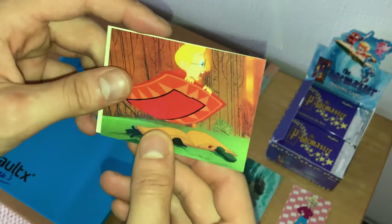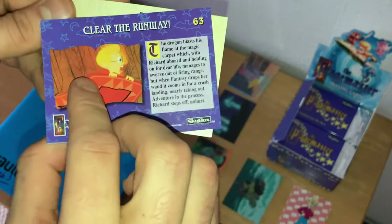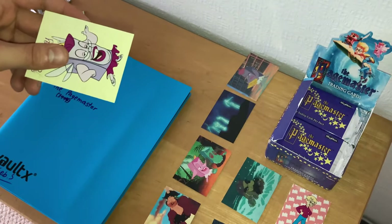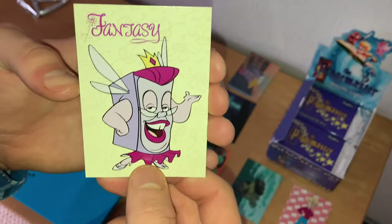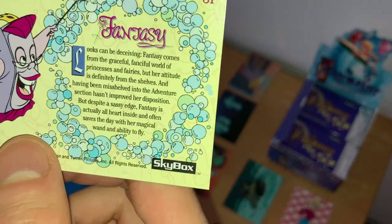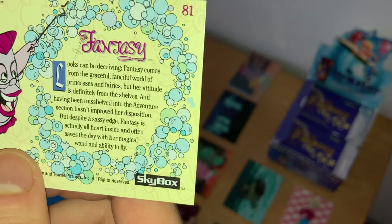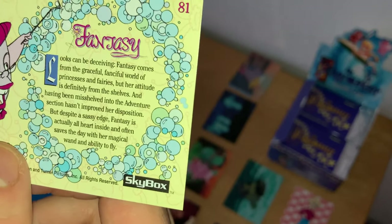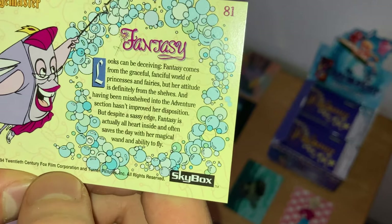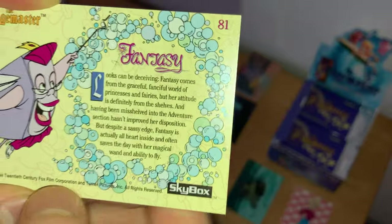Two cards left: Richard Tyler on the magic carpet, about to grab Adventure underneath it — 'Clear the Runway,' card number 63. And the final card: another character card, Fantasy, played by Whoopi Goldberg. Fantasy comes from the graceful, fanciful world of princesses and fairies, but her attitude is definitely from the shelves. Having been mis-shelved into the adventure section hasn't improved her disposition. But despite a sassy edge, Fantasy is actually all heart inside and often saves the day with her magical wand and ability to fly.